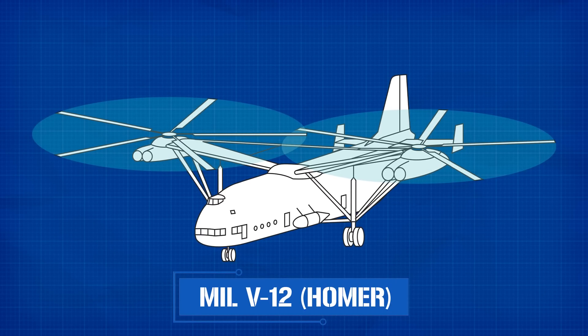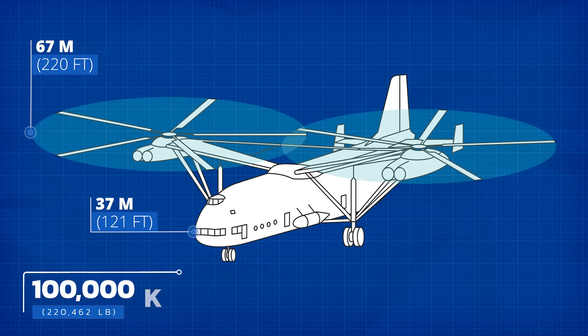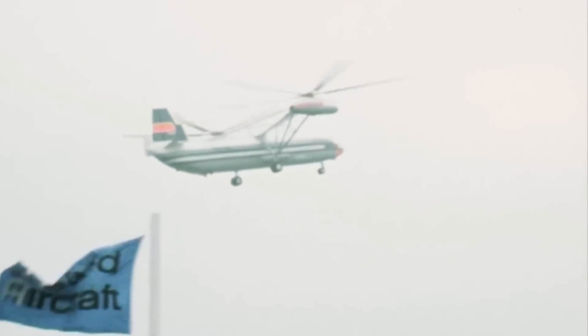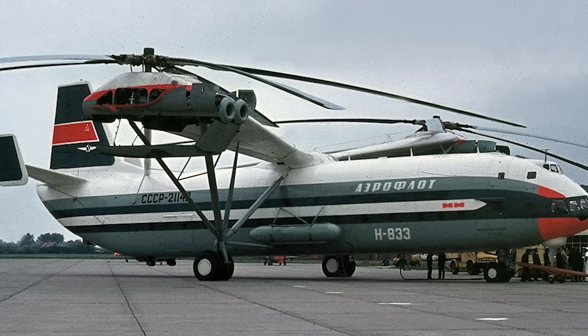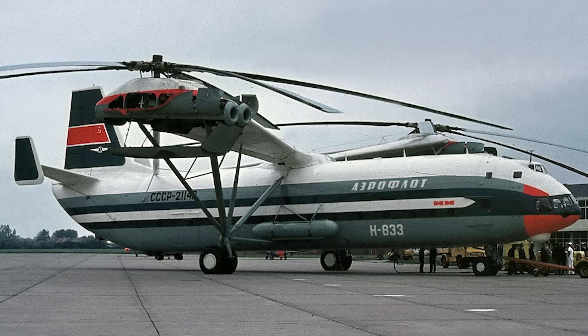The Soviets were masters at drawing up weapon systems that could send the west into a panic while reassuring the party that its best days were still ahead. Speaking of which, it's time to talk about the Mil V-12, which at a length of 37 meters, a wingspan of 67 meters from rotor tip to rotor tip, and a maximum takeoff weight of over 100,000 kilograms, still holds the record as the largest helicopter the world has ever seen. When the V-12 burst onto the international scene in 1971, it had NATO quaking in its boots, but within just three years the project had been condemned to the Soviet trash heap.